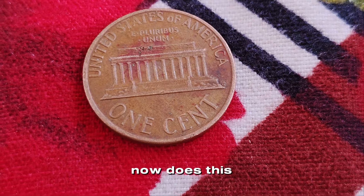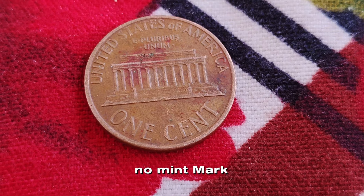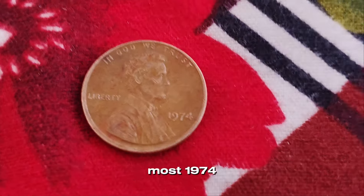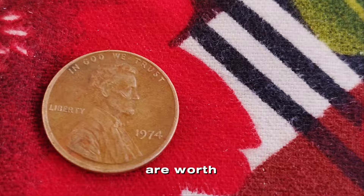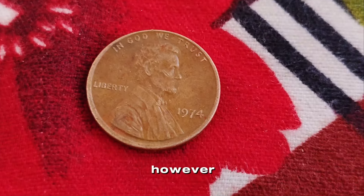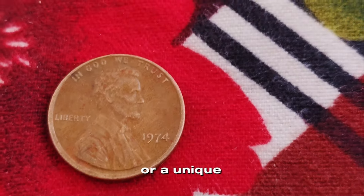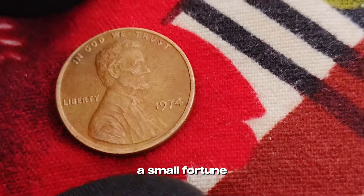Does this mean a regular 1974 no mint mark penny could be worth a million dollars? Not exactly. Most 1974 pennies, even in excellent condition, are worth just a few cents over face value. However, if you stumble upon one of those rare aluminum versions or a unique error, you could be holding a small fortune.